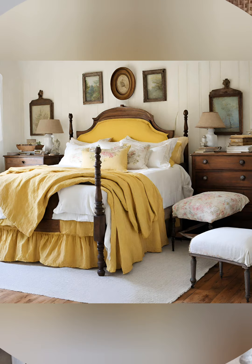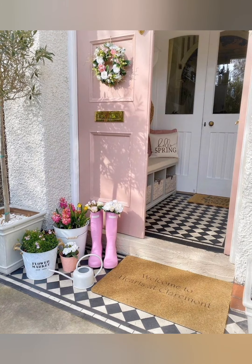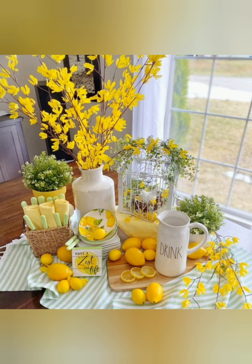Here are some tips for farmhouse style cottage decoration. Number one: neutral palette. Stick to a neutral color scheme with whites, creams, and soft grays as a base. These colors evoke simplicity, charm, and quality.